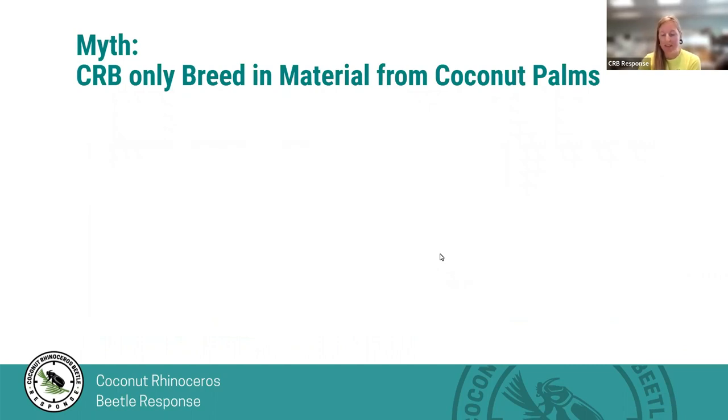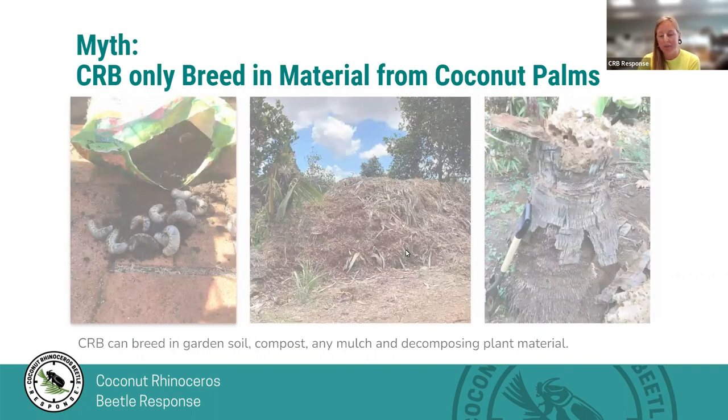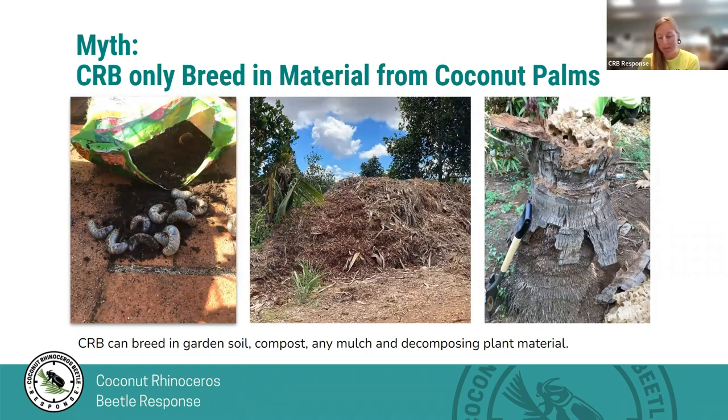We have another myth: CRB only breeds in material from coconut palms. This is also not true. CRB can breed in any decomposing plant material, such as any type of mulch, decomposing stump, or logs of dead trees — that's why we want to remove dead decomposing trees. In areas of high infestation, we have seen evidence of CRB laying eggs in bagged compost that has been staged. We've been working with garden stores to train staff to keep an eye out and not sell any material that shows that evidence, but this is a potential way a beetle can be brought directly into your backyard.